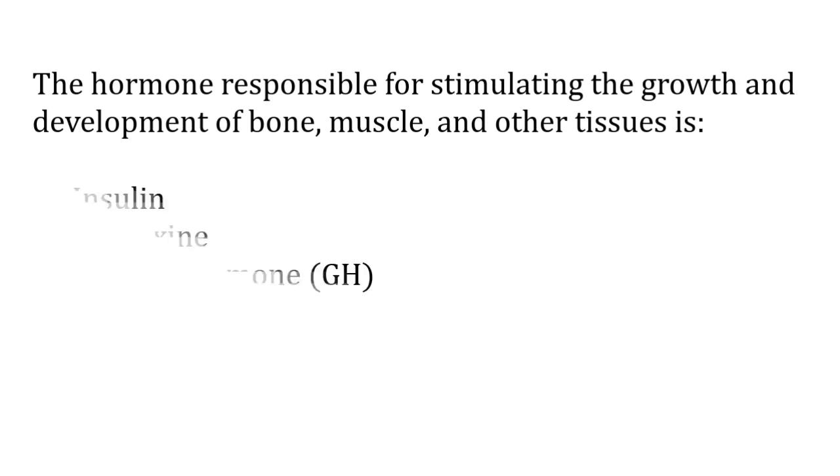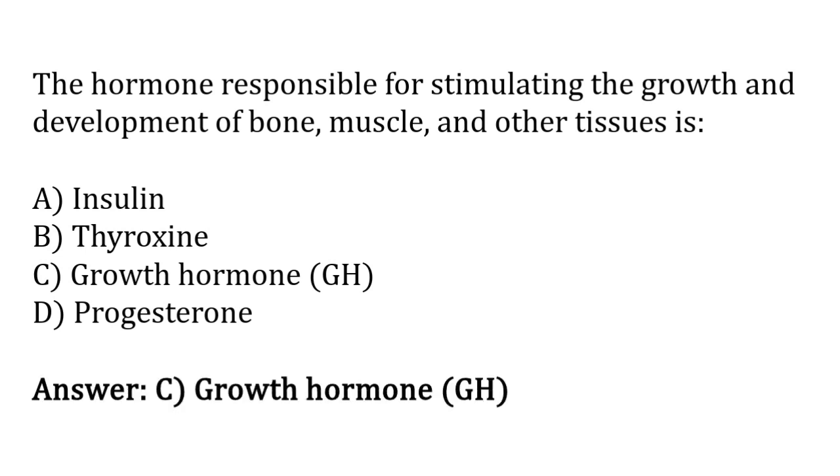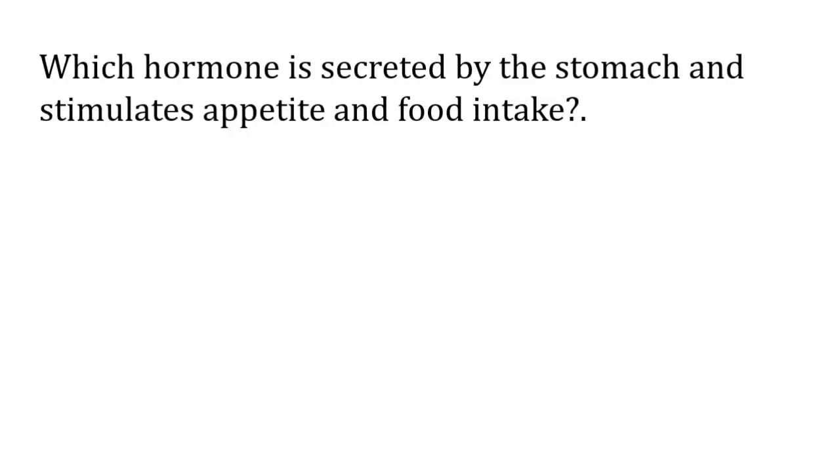The hormone responsible for stimulating the growth and development of bone, muscle, and other tissues is: insulin, thyroxine, growth hormone, progesterone. The correct answer is option C — the hormone responsible for stimulating the growth and development of bone, muscle, and other tissue is growth hormone.